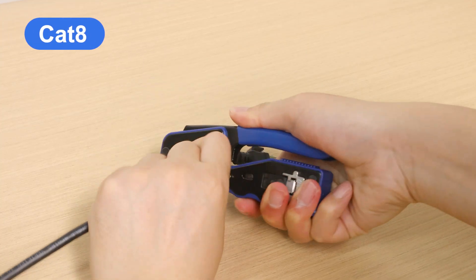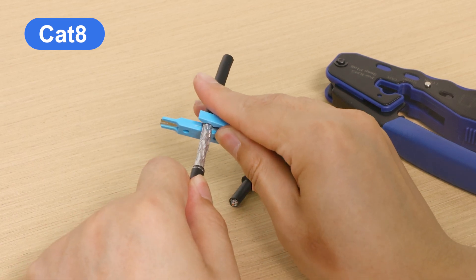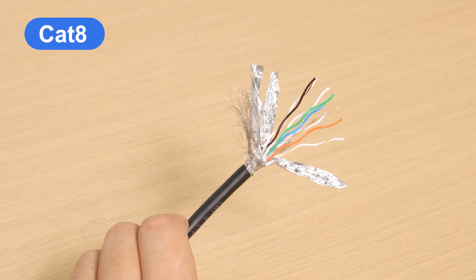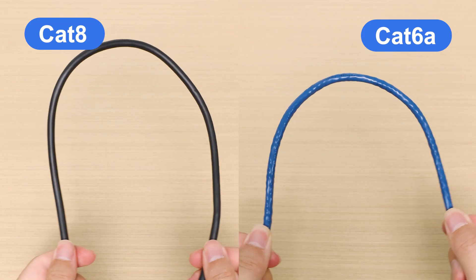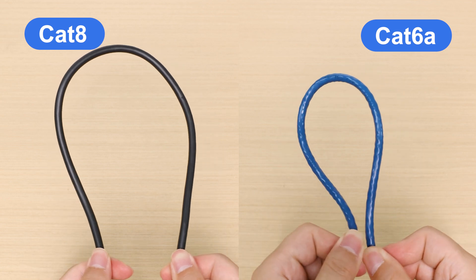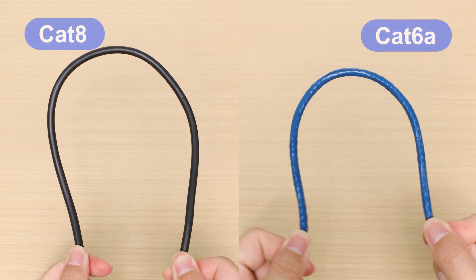In addition, CAT8 cable has very strong shielding. It uses shielded foil twisted pair wires inside, and all wires are wrapped in foil. This means the material is very hard and difficult to bend — just try running these through your walls during installation. It's a nightmare. You can see that CAT8 is too hard compared to CAT6A, and the termination process is extremely tricky as well.